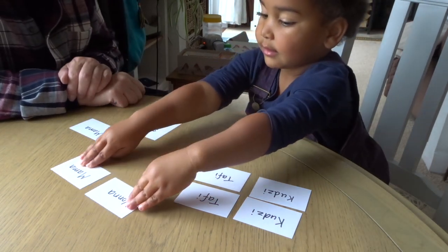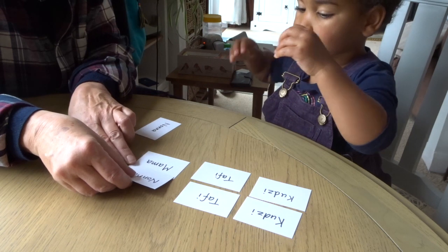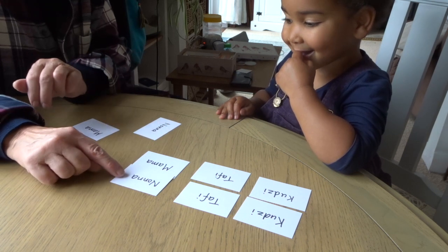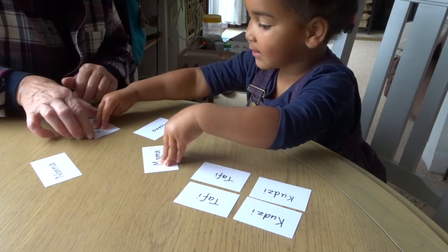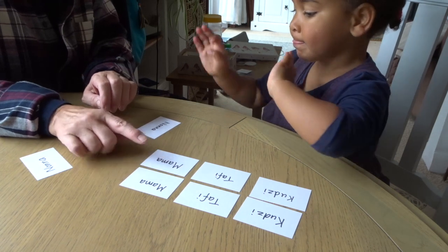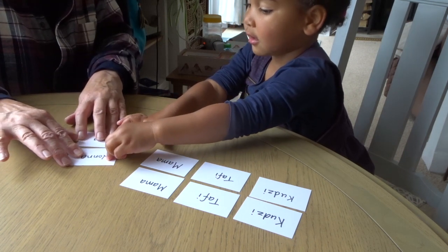Can you do any more? Are they the same? Let's check them underneath each other like that. Are they the same? No, not completely the same. Let's try again. Are they the same? Yes. You're happy they're the same? Yes, they are the same. And that says Mama. And that says Nonna. And that one says Nonna and they are the same.